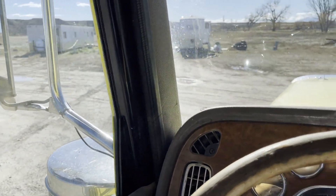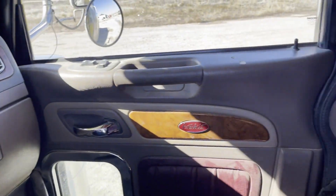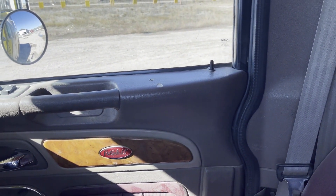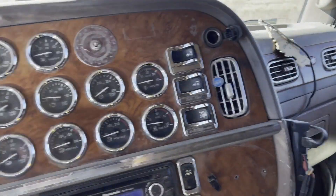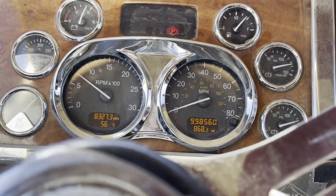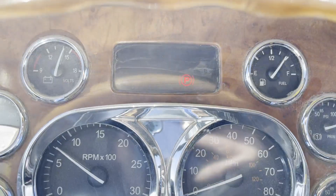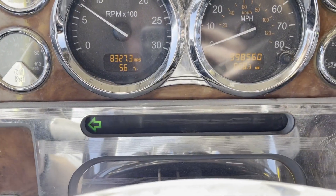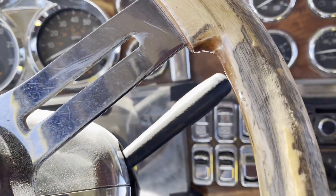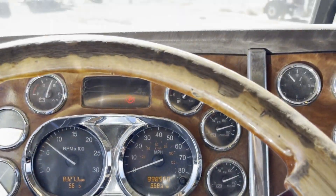Power windows, power locks — I don't know if they work or not, so it's got the button. Turn signals — couldn't find them; it does help to know how to run a truck. That horn doesn't work, but that one does.